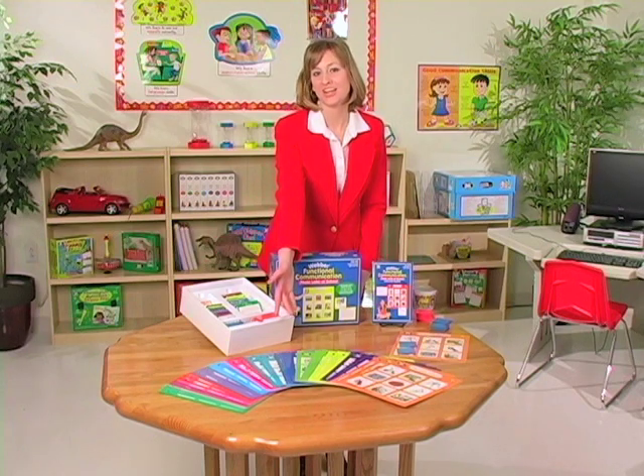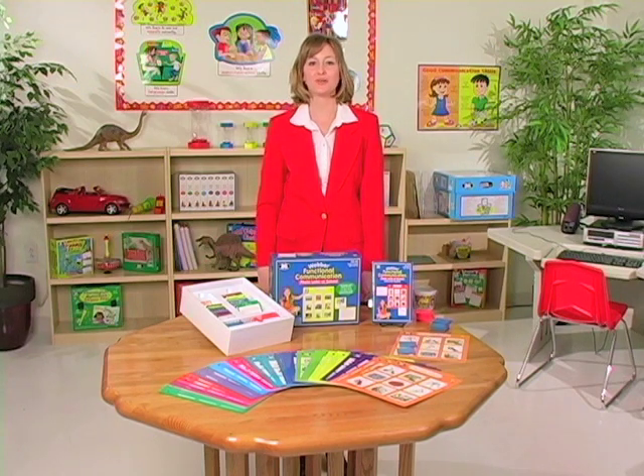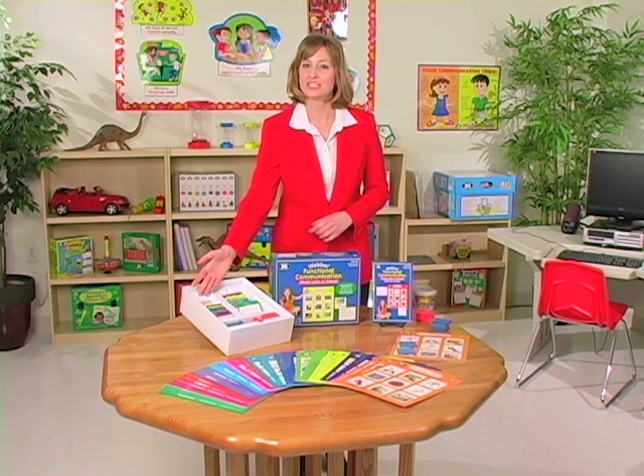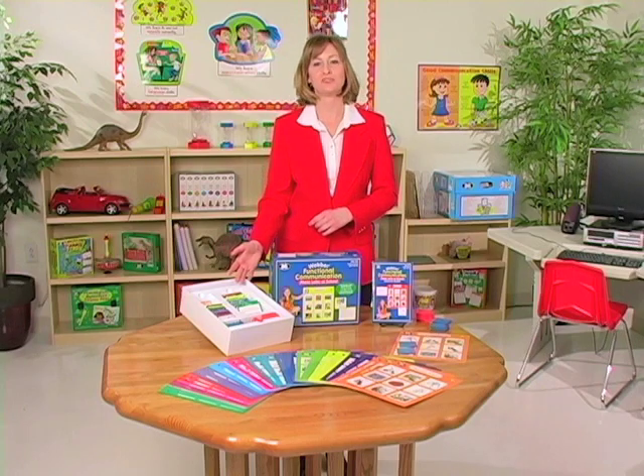Each of the twelve topic areas in Functional Communication Photo Lotto have four double-sided lotto boards, along with 18 receptive and 18 expressive question cards.